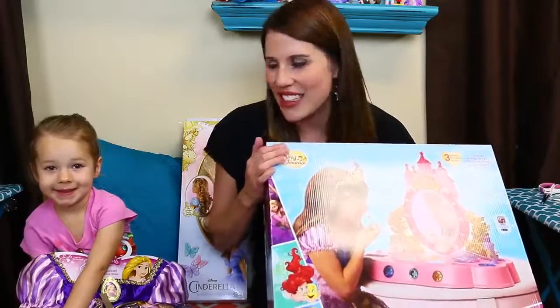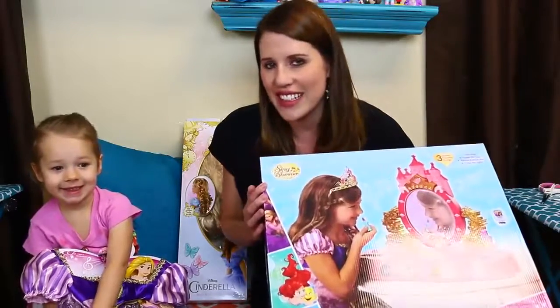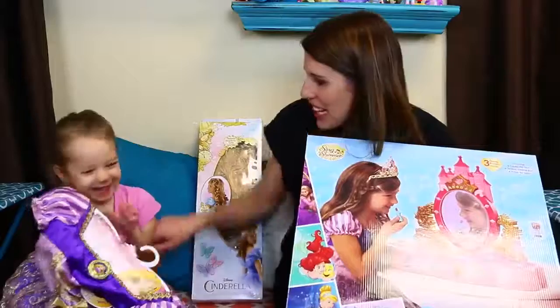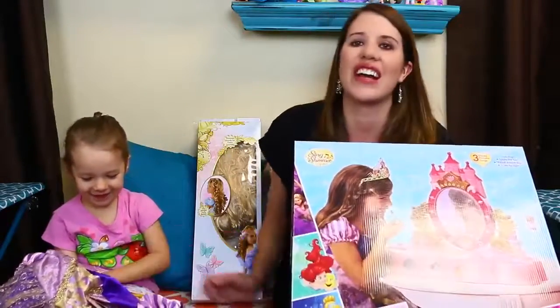Hello everyone, it's Sandra from the Disney Car Toys channel with my cute little daughter Ava, and she is so excited to do this video. Who are you going to dress up as? Rapunzel. Rapunzel.